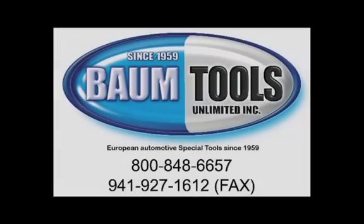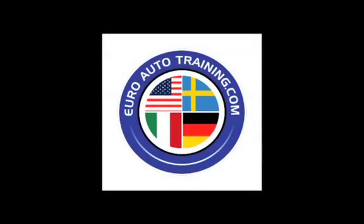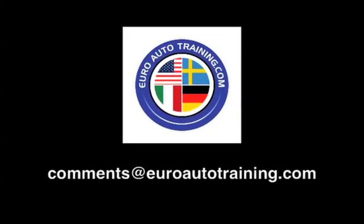Thanks for watching. This video was brought to you by BTU Service Solutions, a division of Baum Tools Unlimited, Euro Diagnostic Resources, and Euro Auto Training. We are focused on helping you and your auto repair business thrive. We're eager for your feedback, your comments, and your suggestions. Send us an email: comments at EuroAutoTraining.com.